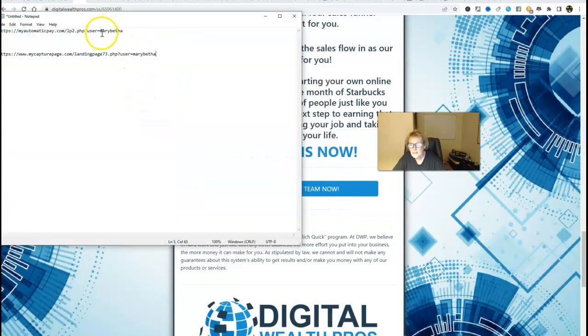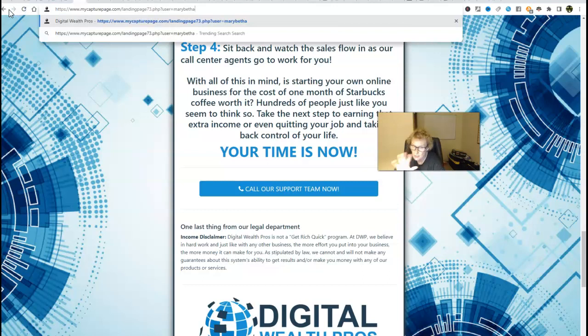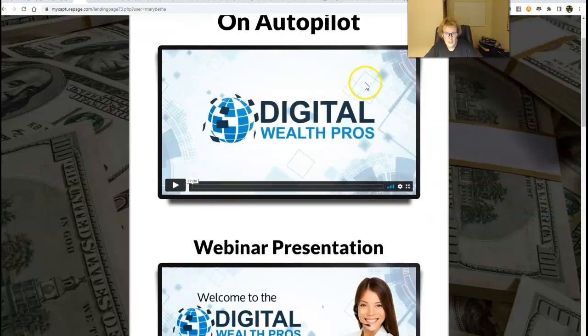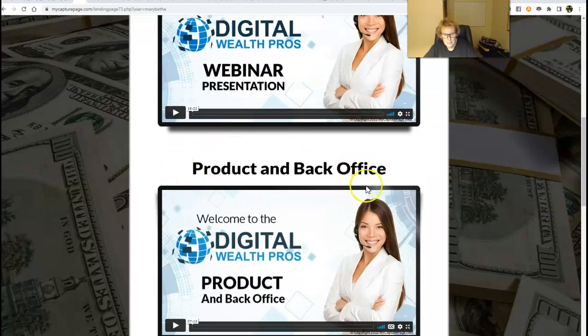Now, this is another system I've been using and it's been working out amazingly well — my capture page. I've been a member for a really long time and they've put together an awesome funnel. This is totally optional, it's third party, and fully compliant with this system. It's only $19.99 a month — super affordable, less than 20 bucks. Refer three people and your monthly fee gets waived. This has three videos: the main video, an optional webinar presentation, and an optional product and back office tour.